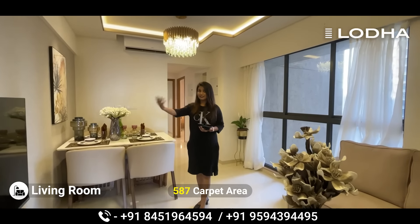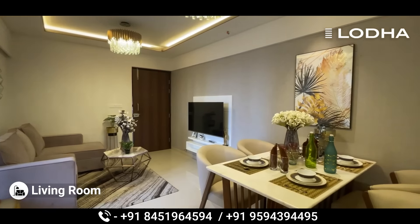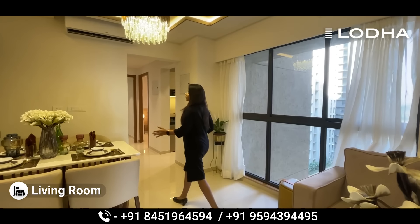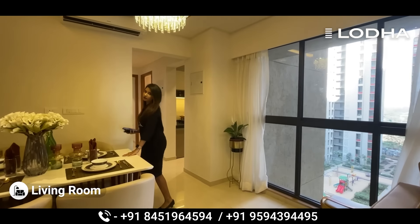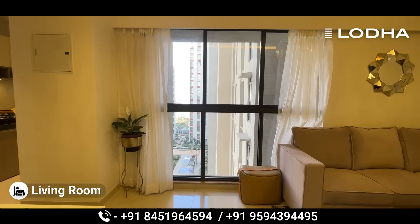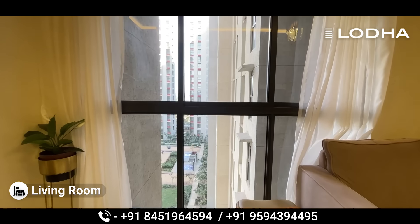This is the 2 BHK — carpet size is 587 square feet. On the right side you have the TV unit, and on the left side is the sitting area. You can also do a dining area arrangement, and in front there is a French window.